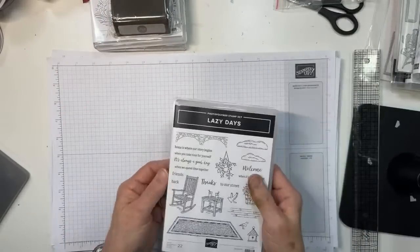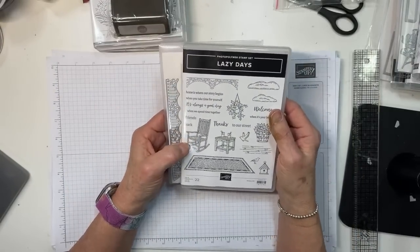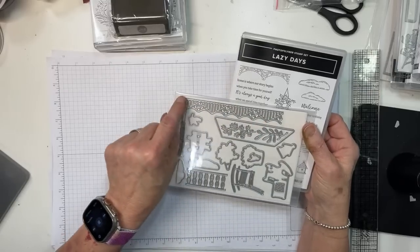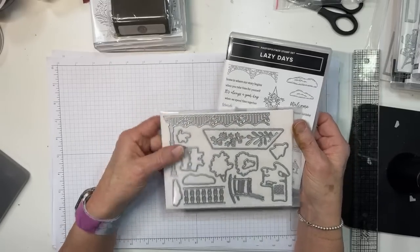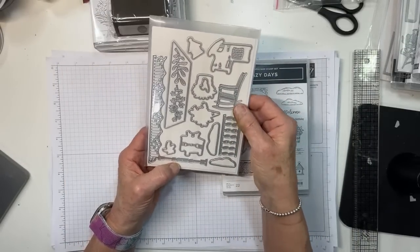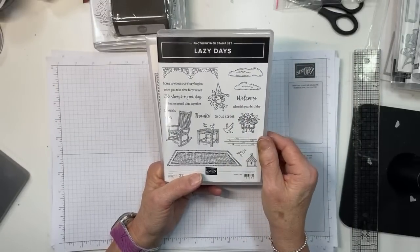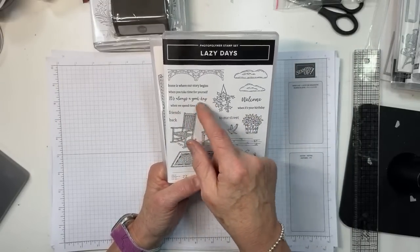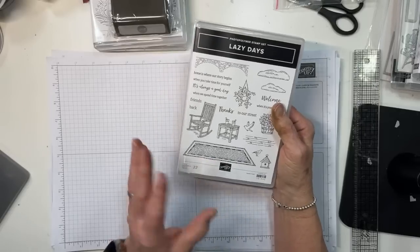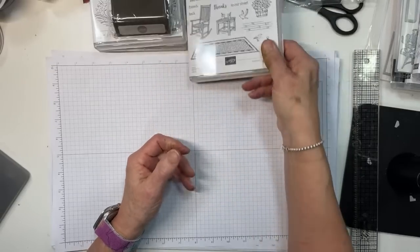Lazy Days is a scenery bundle where you stamp and cut out images to build little porch scenes. You get two rocking chairs — one stamped and one die-only — balusters, foliage, and sentiments like 'welcome to our street,' 'it's always a good day when it's your birthday,' 'home is where our story begins,' and more.